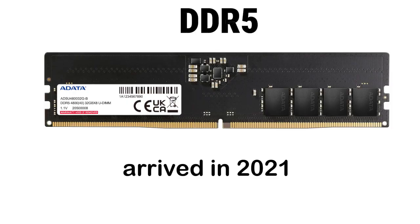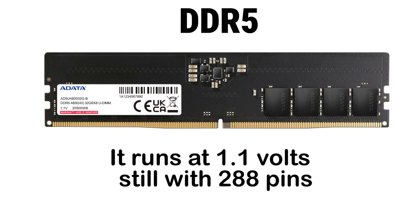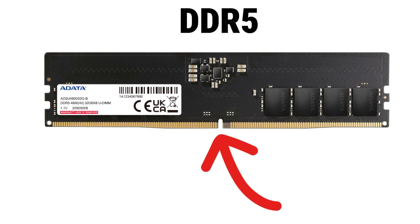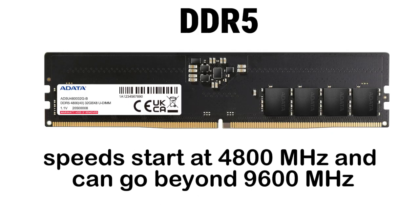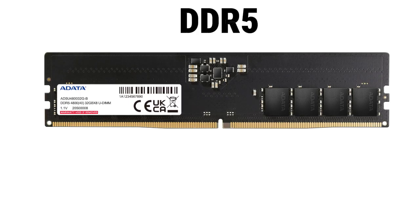DDR5 arrived in 2021. It runs at 1.1 volts, still with 288 pins, but the notch moved again to prevent mixing with DDR4. Base speeds start at 4800 MHz and can go beyond 9600 MHz. Bandwidth starts above 38 GB per second and keeps climbing. DDR5 uses a 16N pre-fetch buffer, dual sub-channels for better parallelism, on-die ECC for reliability, and built-in power management chips.